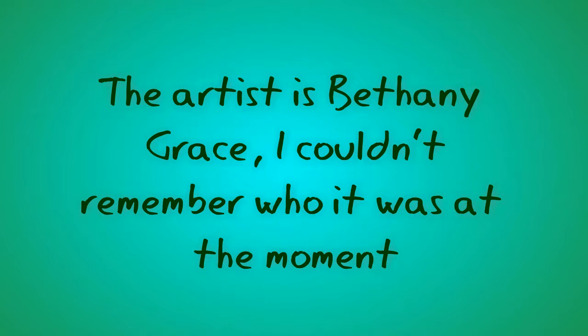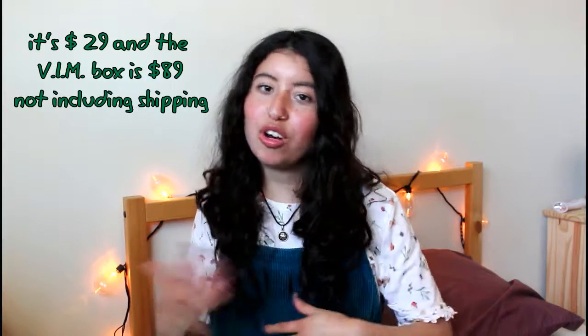Hello everyone and welcome back to my channel, or welcome if you're new. Today's video is an unboxing of the Mermaid Box by Marzia, along with the artist she collaborates with. I purchased the cheaper box — I believe it was $25, possibly $35 — and the more expensive one is $75. I wanted to test this one first, and I'll leave a link to her video in the description box.